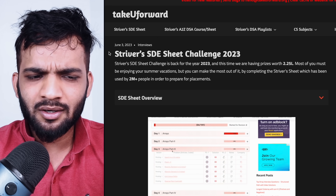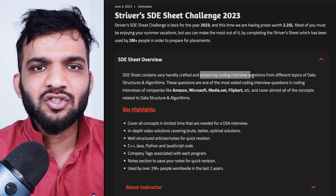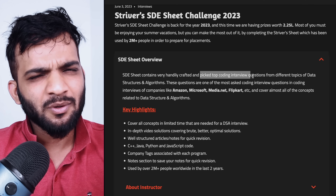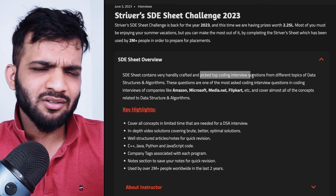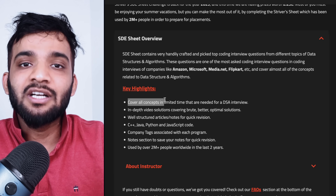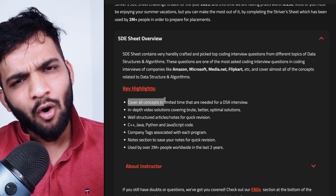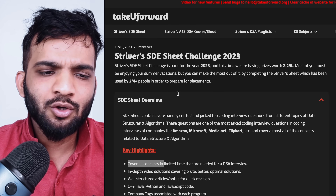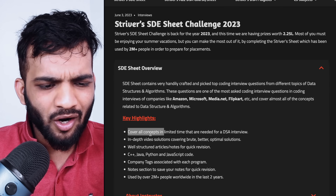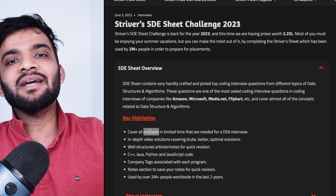Let me give you a quick overview of what Strivers SDE Sheet is. It is a hand-picked set of top coding interview questions from giants like Amazon, Google, Facebook, etc. We picked questions from recent years and crafted this SDE Sheet. What makes it different is that it covers all concepts generally asked in interviews — we've picked one question per concept. Once you complete all 190 questions, you'll have covered all the concepts.